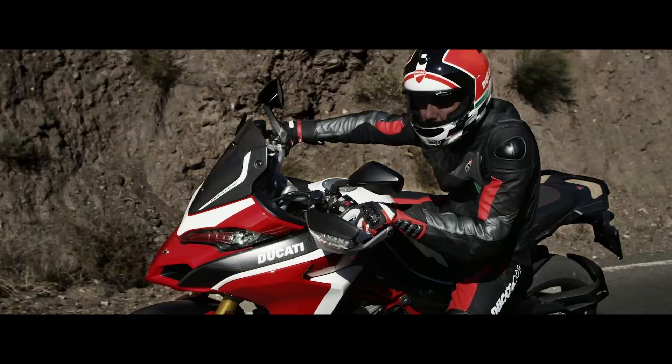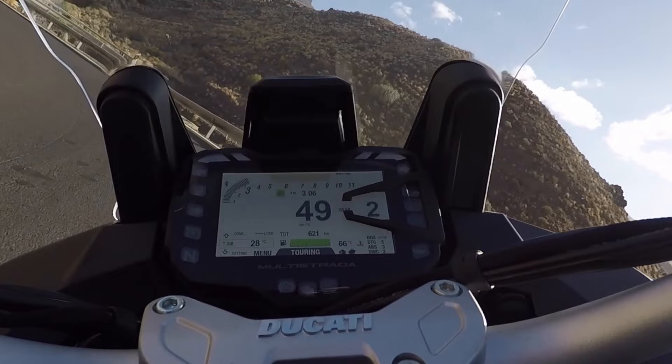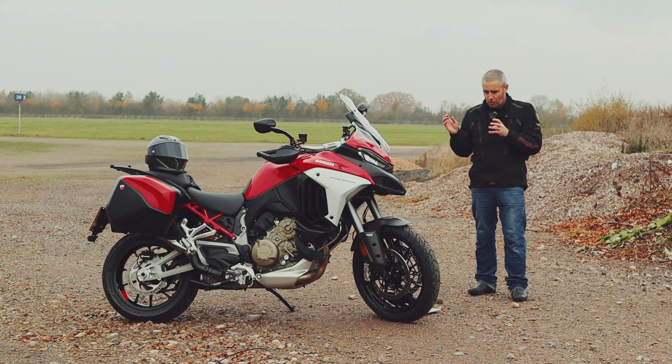A trip down to Rimini for World Ducati Week in 2018 really lit the Multistrada fire inside me, and I absolutely fell in love with that 1260 to the point where I didn't want to give it back after the press loan was up. The V4 S, though, has really stepped up the game — and I didn't think that was possible. It's got more tech, more rideability, and more accessibility than any other Multistrada I've ever come across.